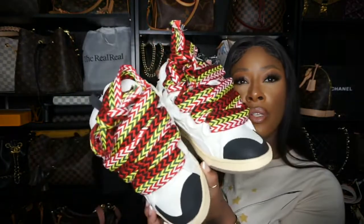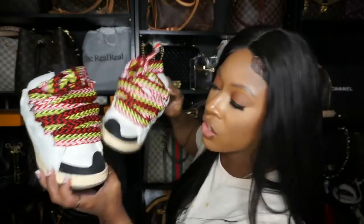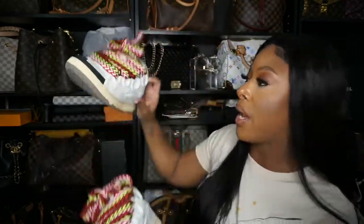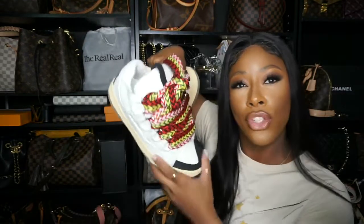These are definitely a pair of sneakers you would want to add to your luxe sneaker collection — your sneaker collection in general. At least one pair of the Lanvin sneakers needs to go in your collection. Y'all know my typical uniform style, so I'm going to go ahead and get dressed.